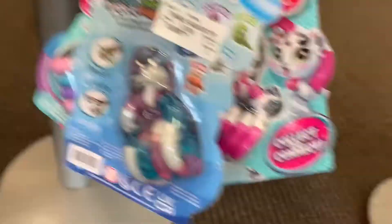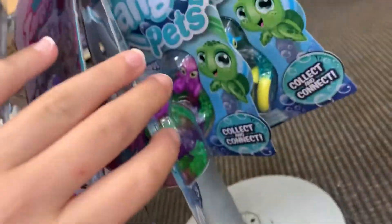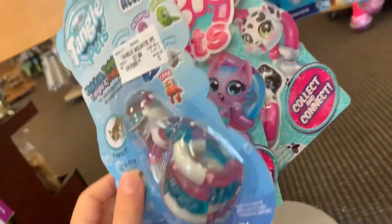Oh, they're tangle pets! I think they might have a pink one — but no, they don't have a pink one of these. That's sad. Okay, we're at the front of the store and we are looking for some pink puppets.